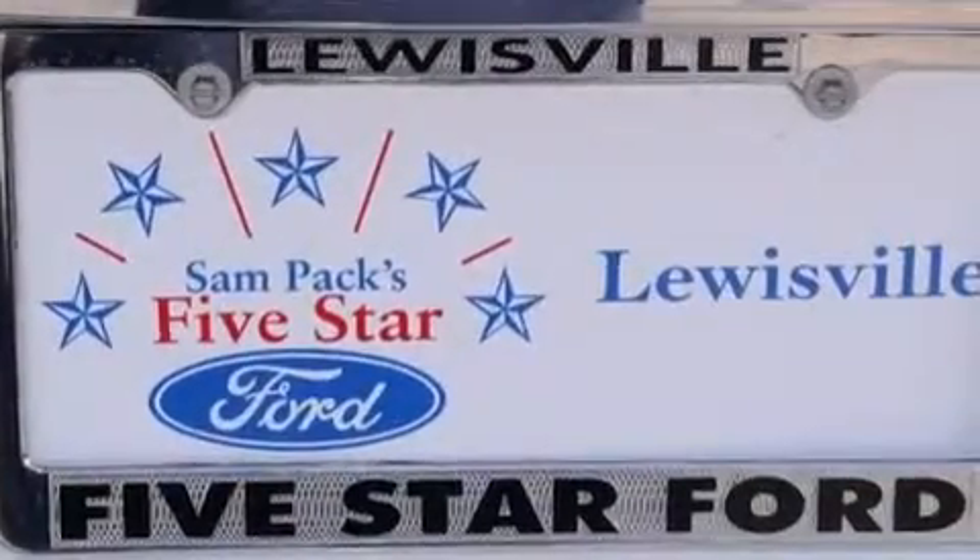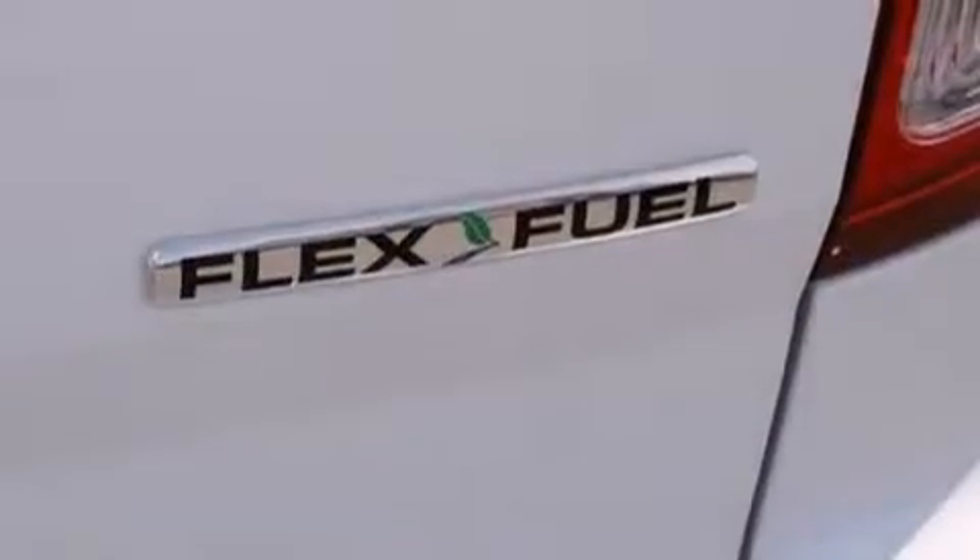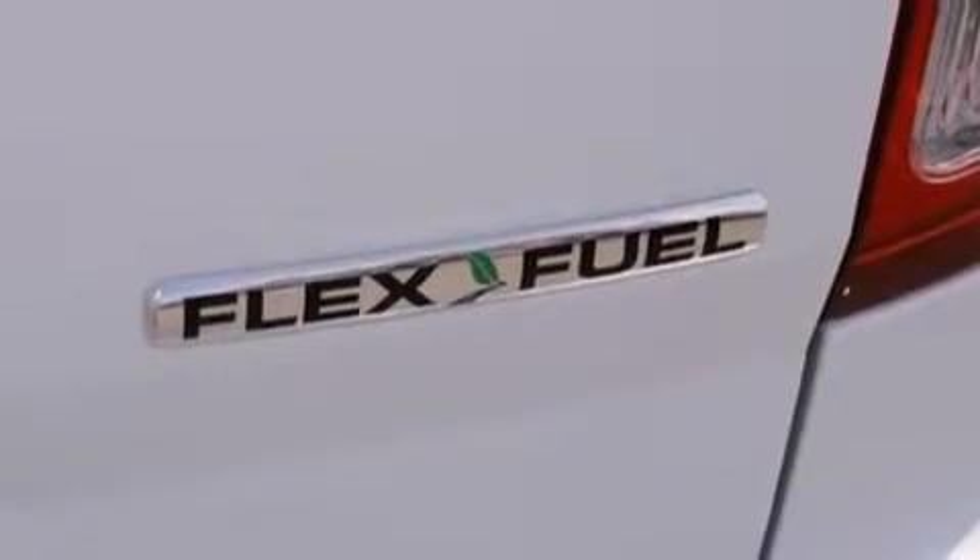Additional features include a passenger-side airbag, latch-ready child seat anchors, rear-seat child-proof door locks, and air conditioning with automatic climate control.